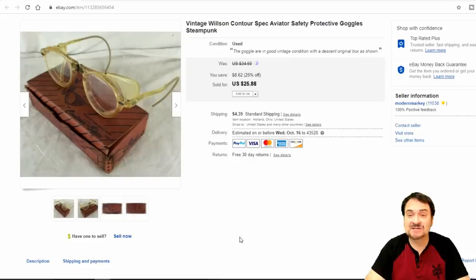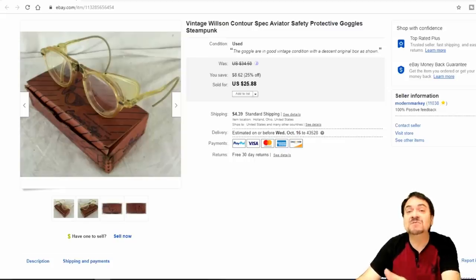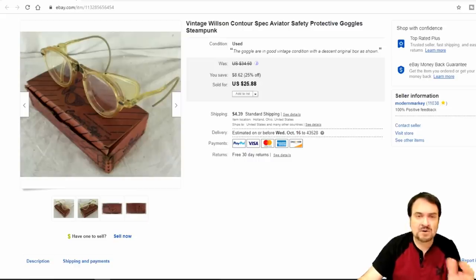Now here's just a pair of cheap plastic protective goggles — nothing fancy, nothing special. I took $20 on these and I have a dollar into this box. They paid for shipping as everyone does on my items. Again, everything I've just showed you, I paid a dollar or less for everything. I've sold tons of stuff that I paid $5, $10, $15, $20 or more for, but these are just the cheaper items to show you that you don't have to have a lot of money.